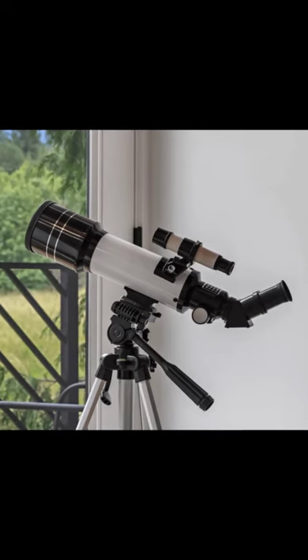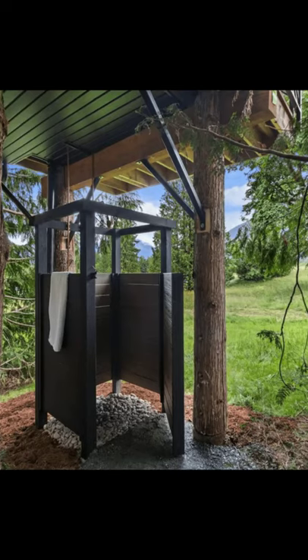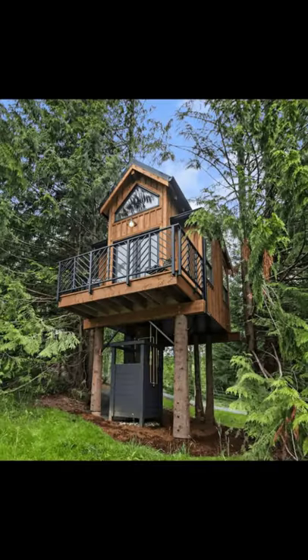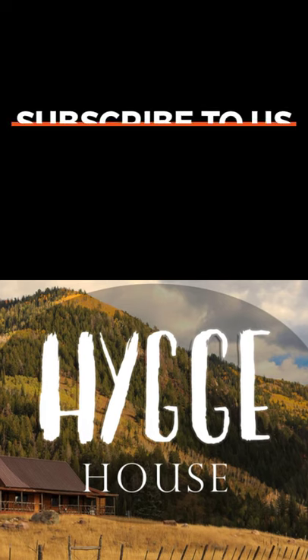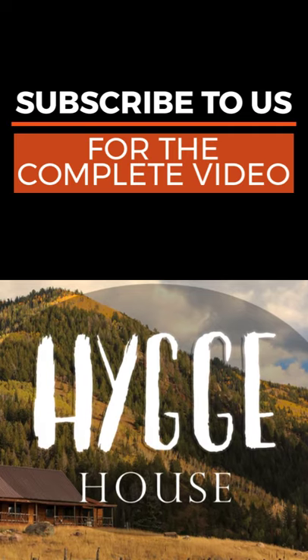The Bird House tree house was designed and built as a passion project crafted for relaxation, seclusion and to connect with nature. The tree house cabin building sits on its own private fully fenced acre of land with a long winding driveway to the parking and campfire.